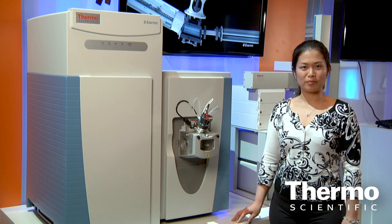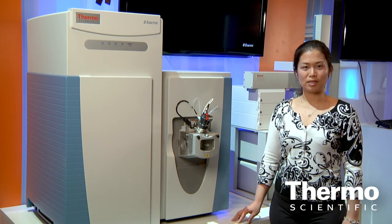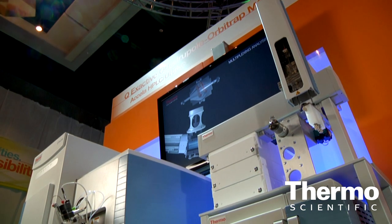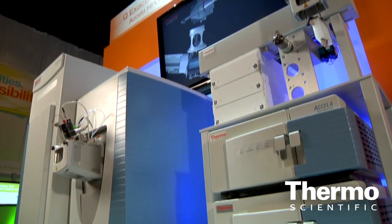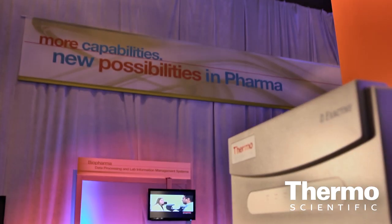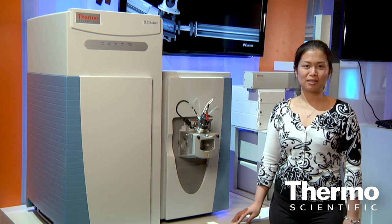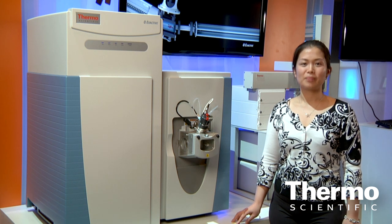In addition, the QExactive Mass Spectrometer gives you ultra-sensitive MS-MS capabilities for structural information, enabled by its HCD fragmentation cell. Altogether, the QExactive platform gives you ultimate quantification capability that allows you to identify, quantify, and confirm trace-level metabolites, contaminants, peptides, and proteins from biological matrices.